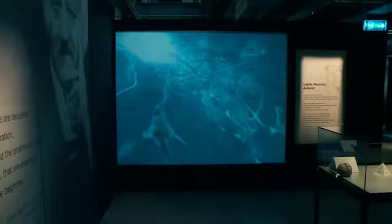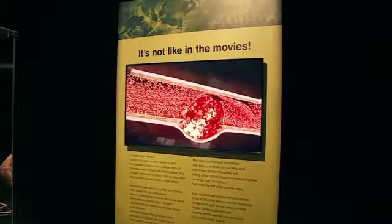Body World's exhibitions have been seen by more than 42 million people around the world, and now it can be found in the heart of Jozie. Over the years it has caused quite the stir, so I'm here to find out exactly what all the talk is about and what lies under your skin.